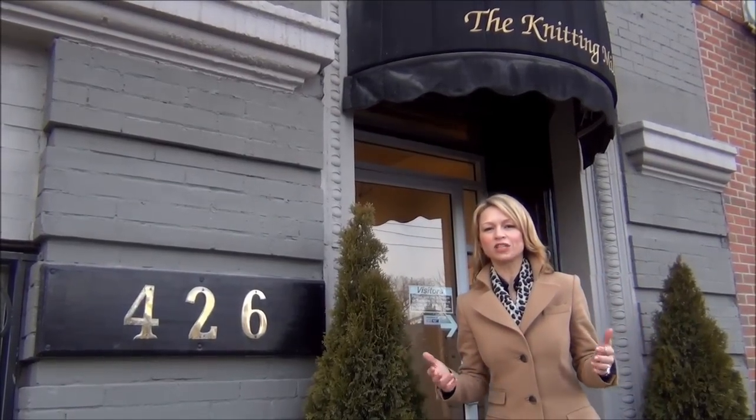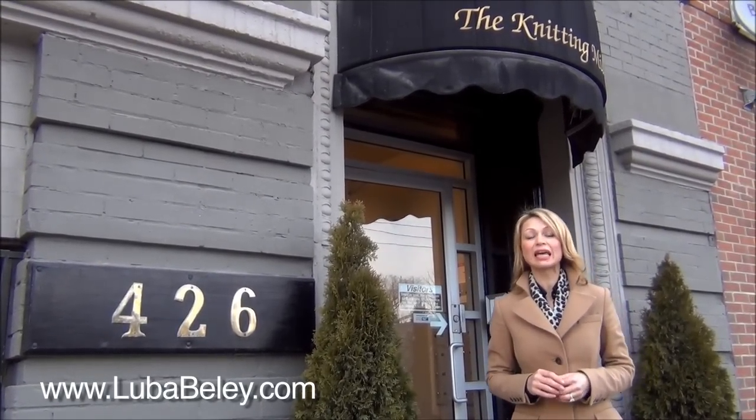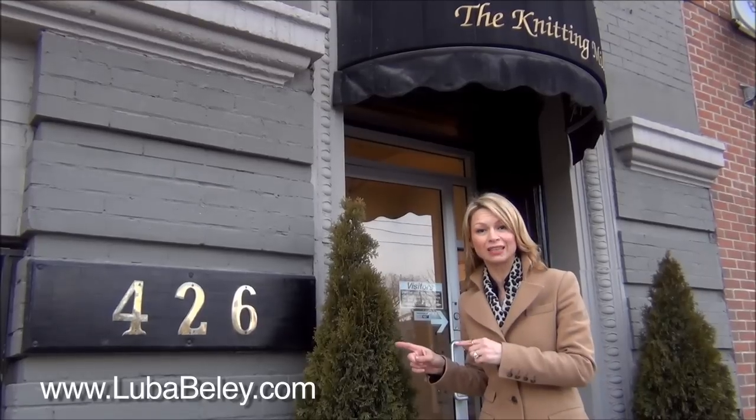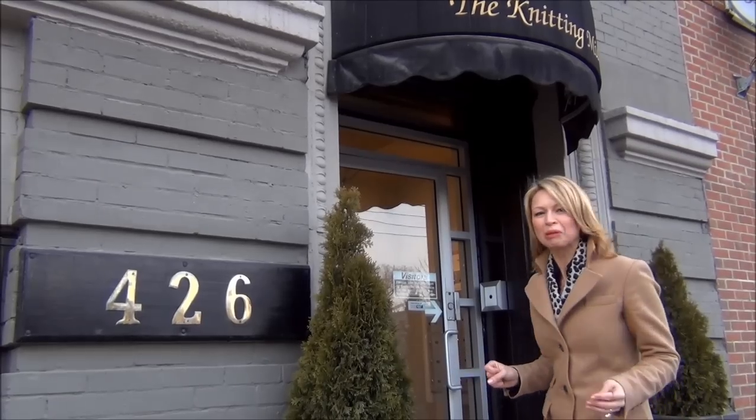Hi there! Welcome to the Knitting Mill Lofts in Corktown. My name is Liva Belay. I'm with Royal Epicture Real Estate Services and the listing broker for one of the lofts in this building. You have to check it out. This is where New York meets Toronto. Come along, it will be a lot of fun!